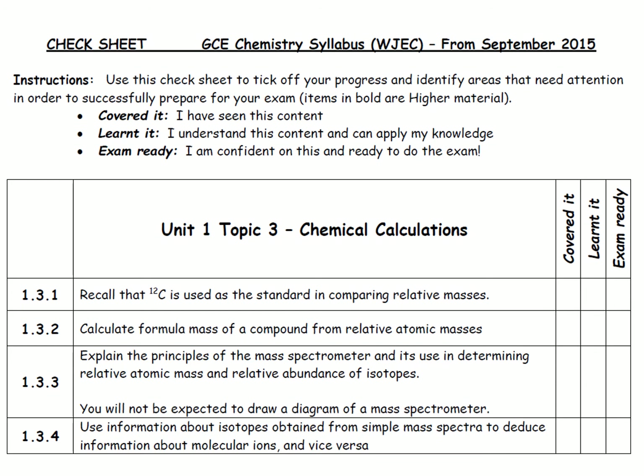Here is an example of a check sheet that I would give out at the beginning of every topic. These check sheets are drawn straight from the specification and they explain what content you need to know and in how much detail you need to know it. This is really important because it helps you revise — you can tick this off as you go through — but also when you are doing extra reading it ensures you know what depth is required, because you can go into a lot of depth with certain topics at A level chemistry.